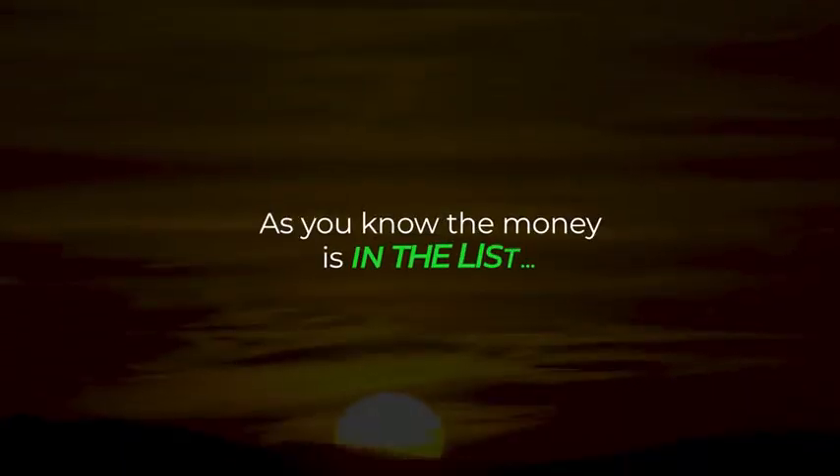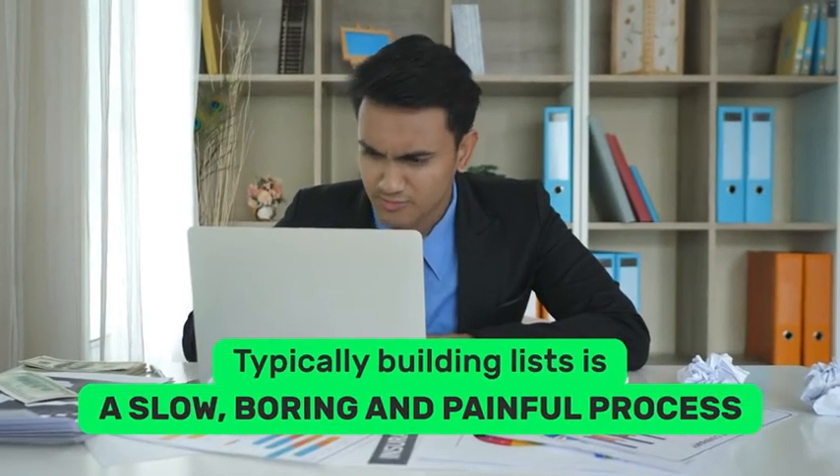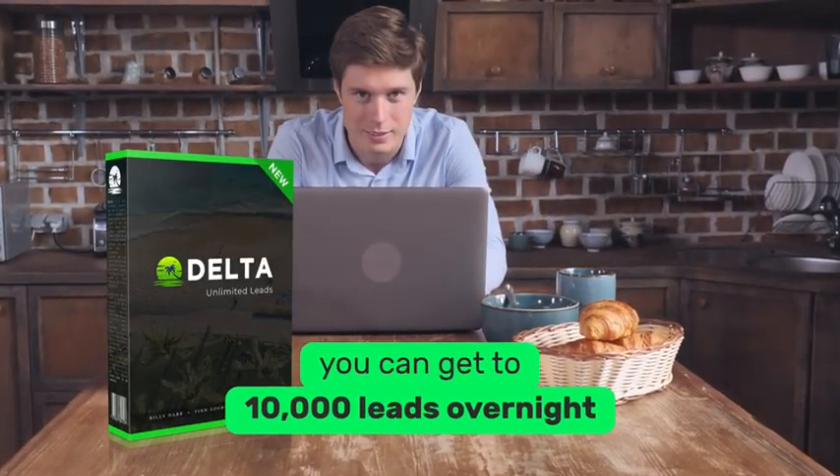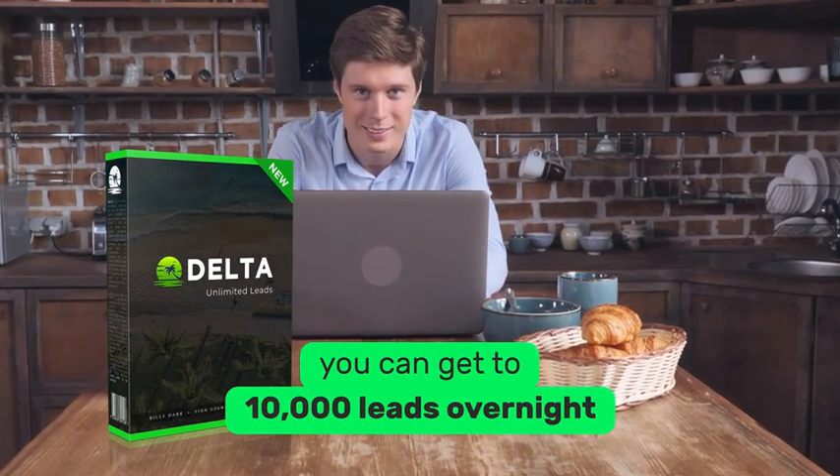As you know, the money is in the list. Typically, building lists is a slow, boring, and painful process. But with this special upgrade, you can get to 10,000 leads overnight and mail them instantly for endless sales and profits.